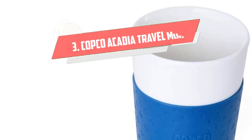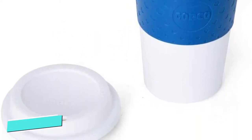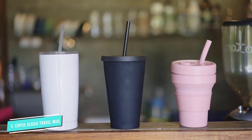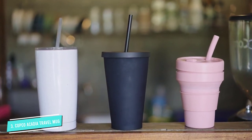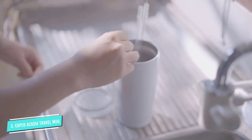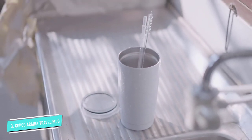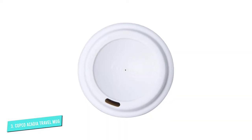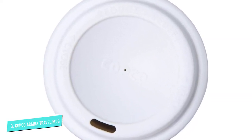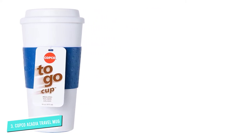Number 3: COPCO Acadia Travel Mug. This 16-ounce travel mug is safe for hot or cold drinks on the go, and it comes at a budget price. It looks like a standard to-go coffee cup with a protective sleeve, but in this case the sleeve is an integrated soft-grip band, and the cup is reusable. It has a double-wall construction that keeps drinks at their temperature for longer than a non-insulated cup, but it's not designed for all-day temperature regulation. If the coffee gets cold, the mug is microwave-safe, so you can reheat or warm your drinks easily.